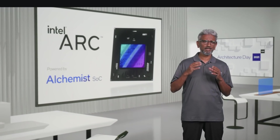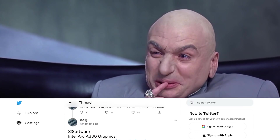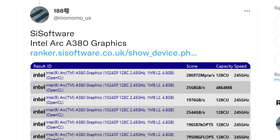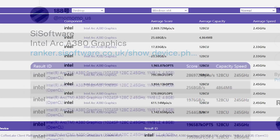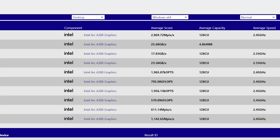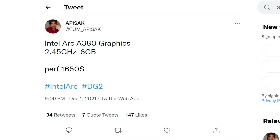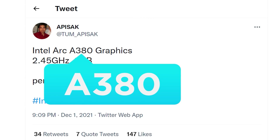Next up, we finally have benchmarks on one of Intel's ARC Alchemist GPUs, and let's just say things are getting interesting. Originally found and shared by resident leaker Momomo_US, multiple benchmarks were done on Sy software. As for the GPU that was tested, it's the A380, which at this point only further confirms the naming of Intel's upcoming GPUs.